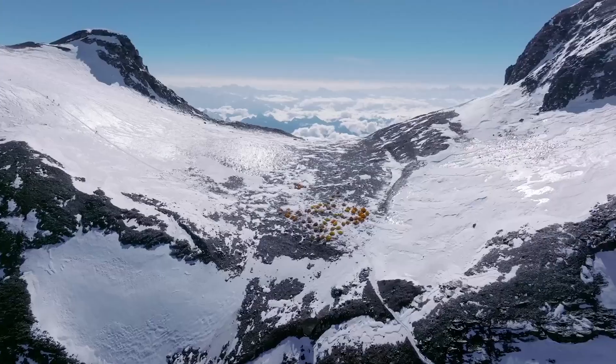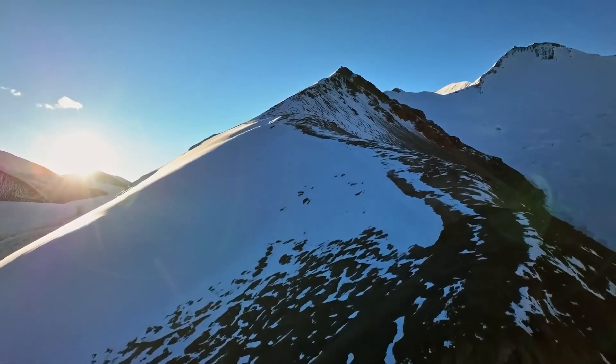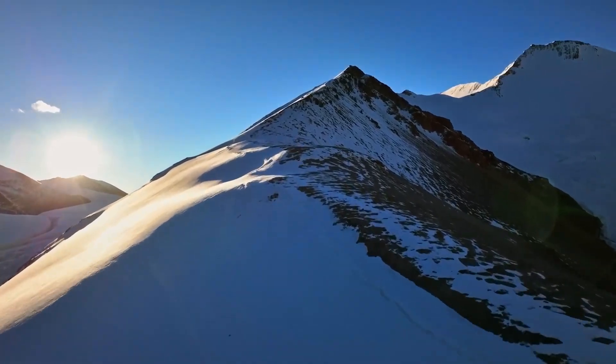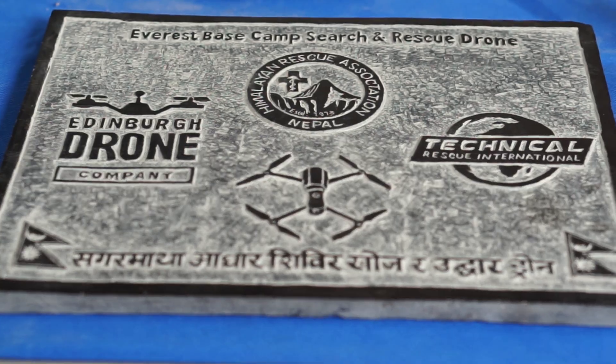The drone that Edinburgh Drone Company provided will be stationed at Everest Base Camp, which we were really happy to find out while we were over there. When the base camp is set up each summer, the drone will be stationed there for those who carry out search and rescue in the area to use. And thank you for the lovely plaque that you brought back. Well, it's only fitting that if you have something like the first drone at Everest Base Camp, that should be remembered somehow. Couldn't have asked for a better gift — it's perfect.